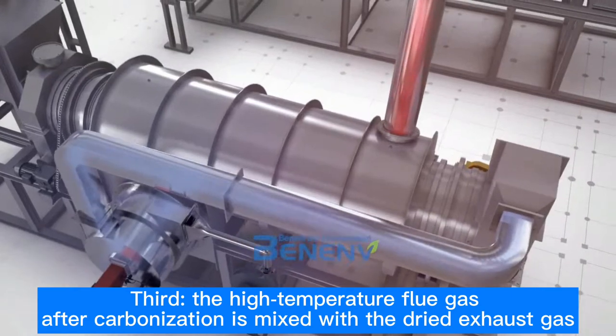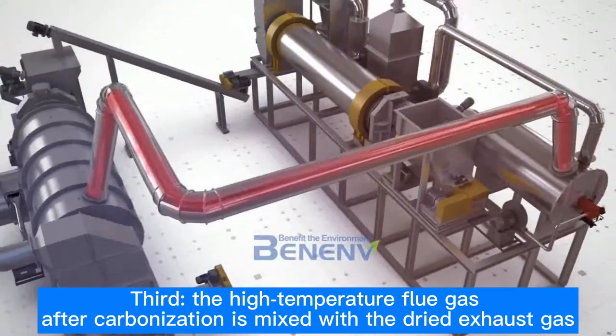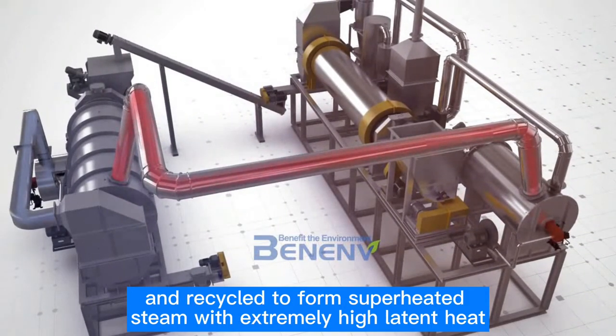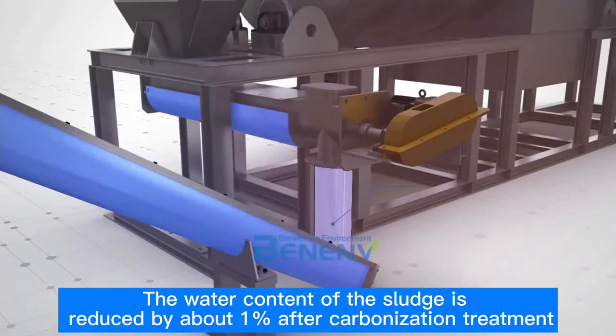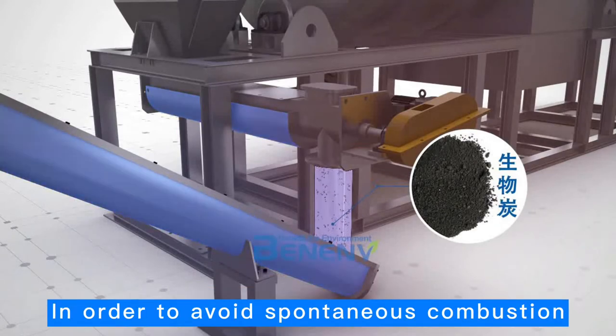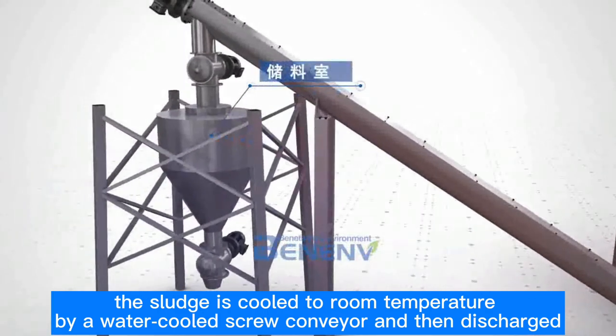Third, the high-temperature flue gas after carbonization is mixed with the dried exhaust gas and recycled to form superheated steam with extremely high latent heat, which improves the thermal efficiency of the system by more than 30%. The water content of the sludge is reduced by about 1% after carbonization treatment. To avoid spontaneous combustion, the sludge is cooled to room temperature by a water-cooled screw conveyor and then discharged.